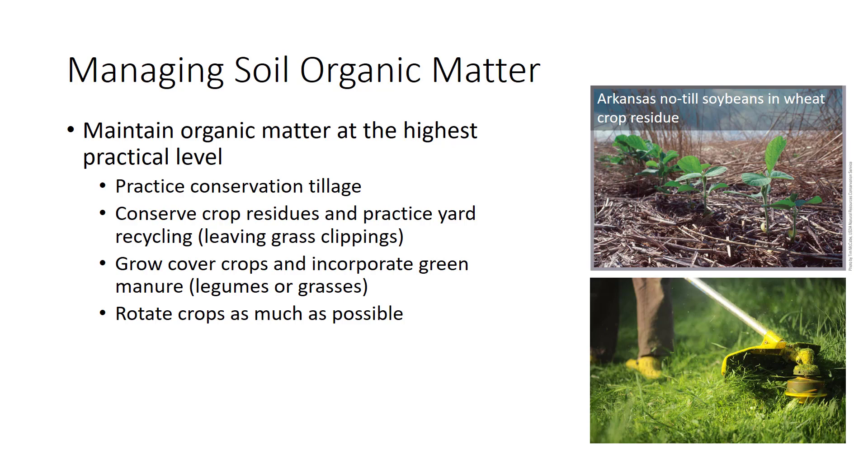The above-ground parts of crops, for which only the seed is harvested, are also usually left in the field. The homeowner's version of preserving residues is leaving grass clippings to decay on the lawn, rather than removing them.